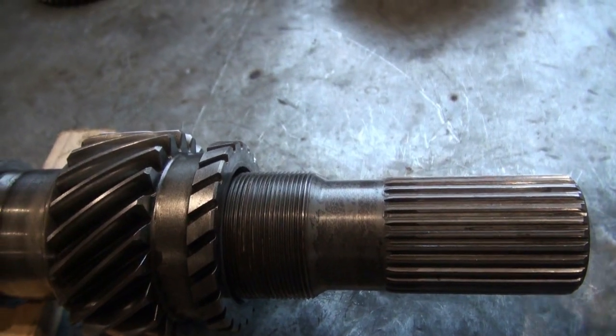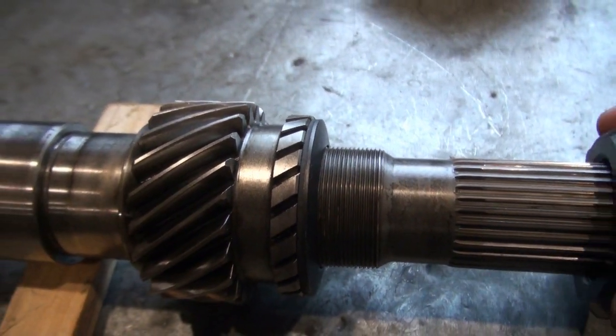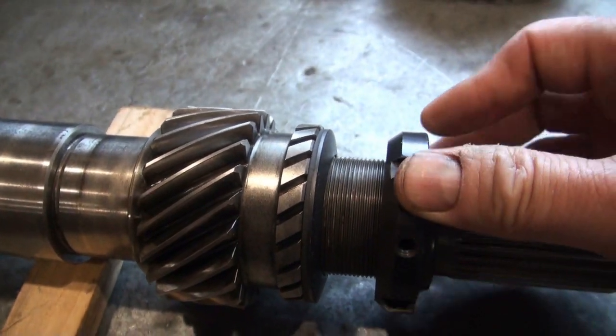So here are the components: fifth gear, thrust washer, and then a lock nut.